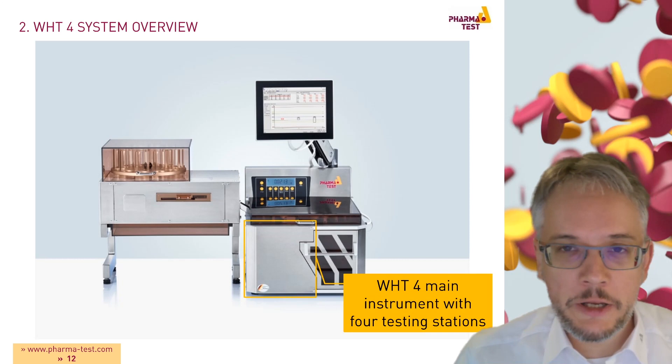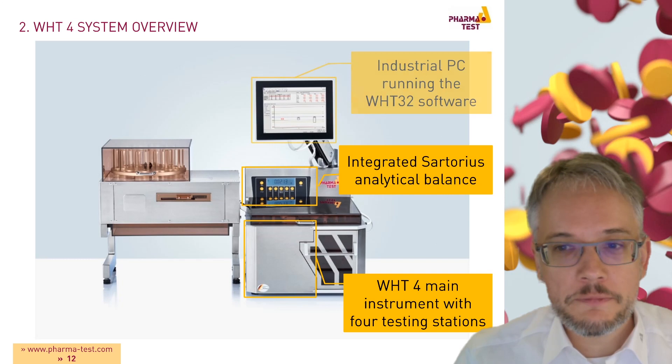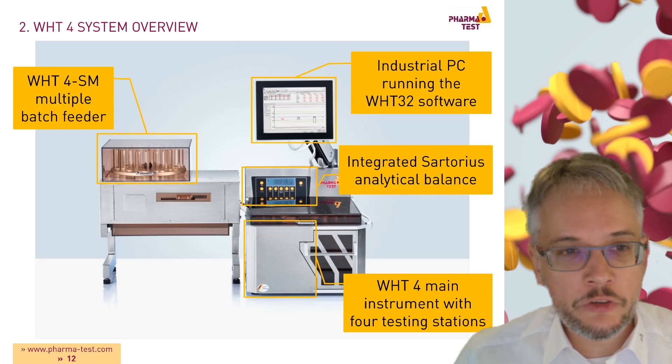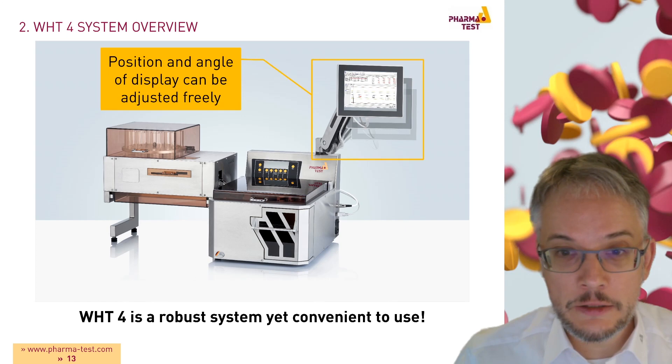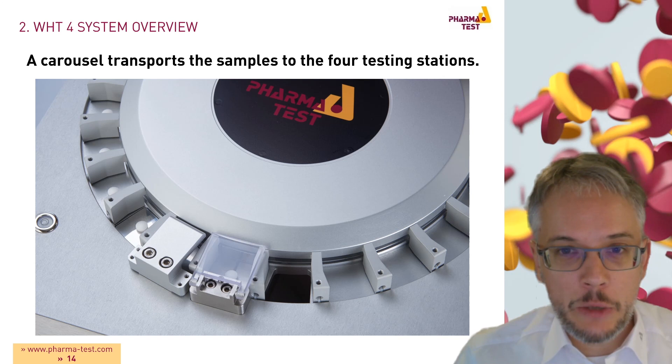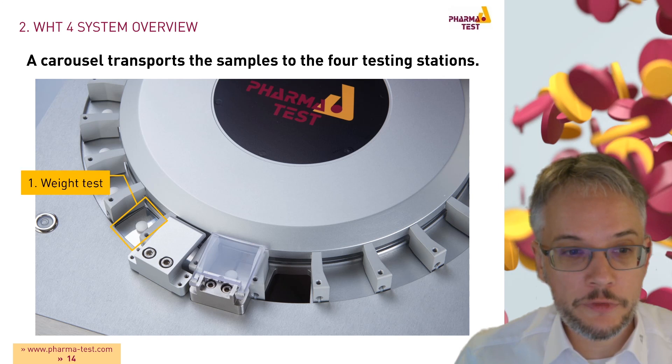This is the WHT4 system. We can see the main instrument with the four testing stations, the integrated Sartorius analytical balance, the touch screen PC running the WHT32 software, and the WHT4 SM multiple batch feeder. The WHT4 is a robust yet convenient system — for example, you can adjust the position and angle of the integrated touch screen PC. A rotating carousel transports the samples between the four testing stations.